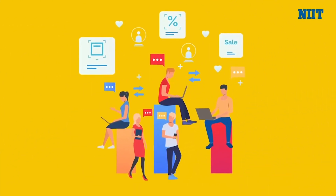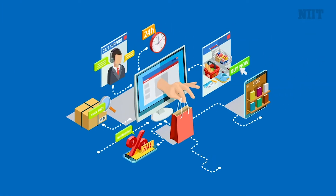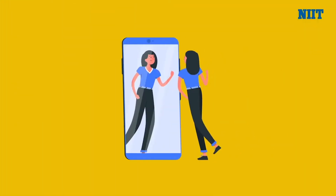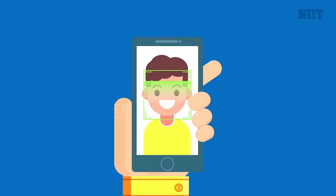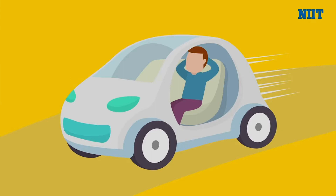Almost everything we do today is with the support of IT. From ordering a pizza to buying a television, from high-definition camera phones to facial recognition technology, from GPS navigation to Google's self-driving cars, everything is just a click away.